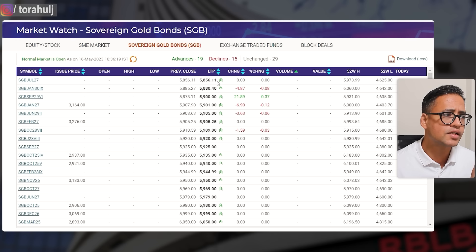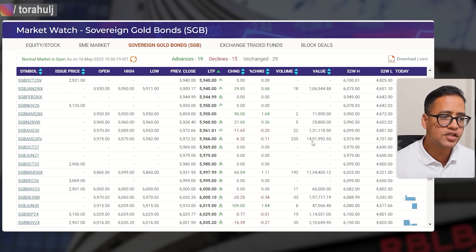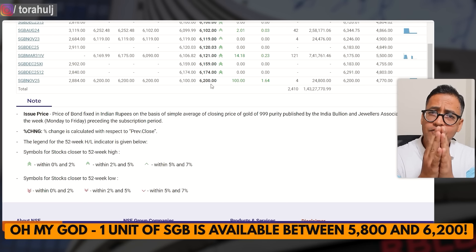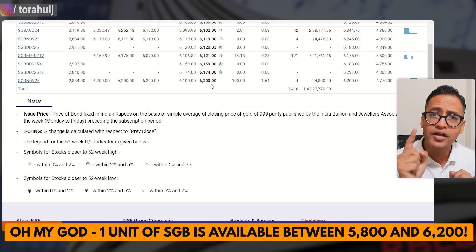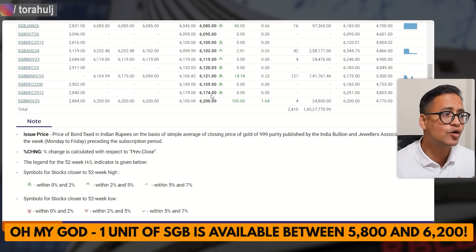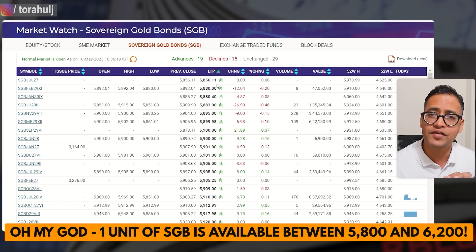The first thing you need to do is click on LTP — the Last Traded Price — and sort it from lowest to highest. What you see on my screen is SGB July 27 currently trading at 5,856, whereas SGB November 25 is trading at 6,200. That is a very big difference between one gram unit of Sovereign Gold Bond — almost 400 rupees difference.